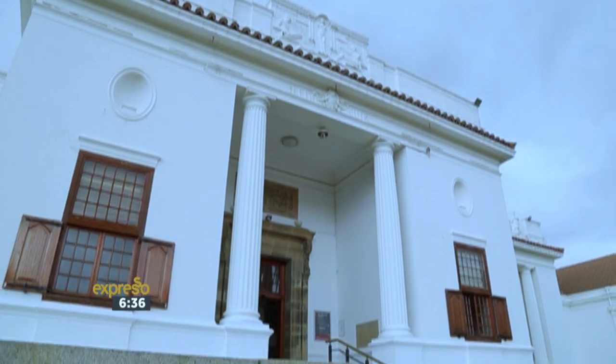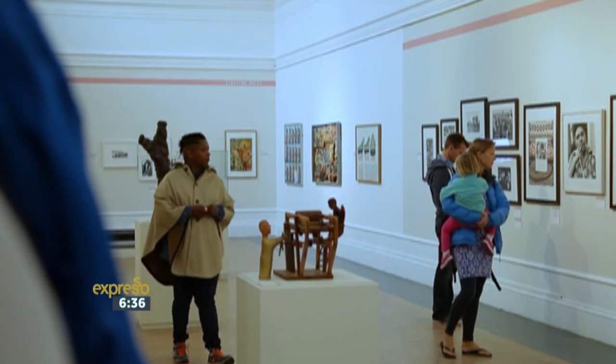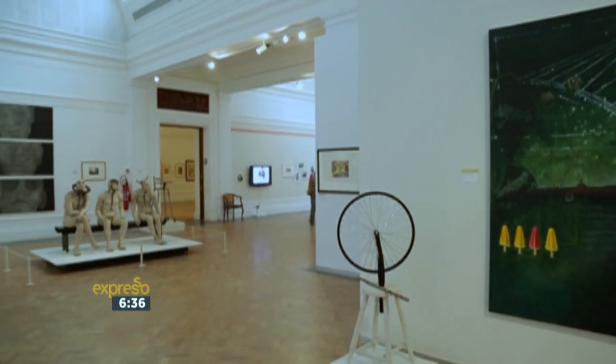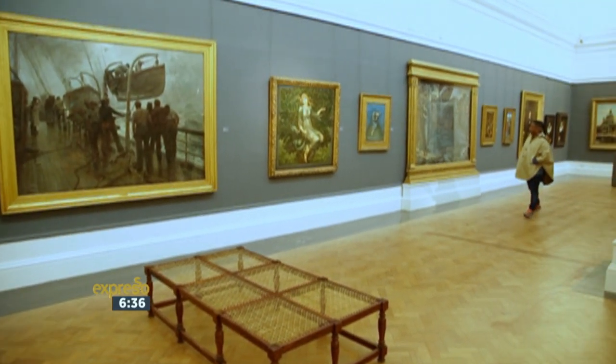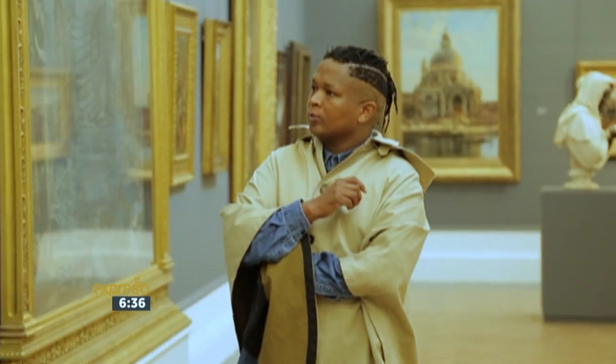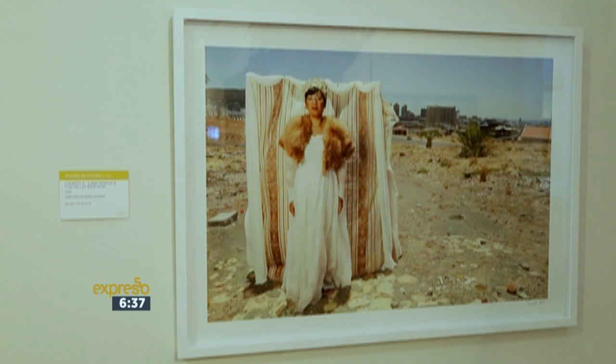We're at the Iziko National Art Gallery, which is located at the Company's Gardens in Cape Town. I believe that the national gallery is one of the most important institutions for any nation. Within these walls is housed some of the best artists that South Africa has ever produced, and there are also new young contemporary artists that have been collected regularly.